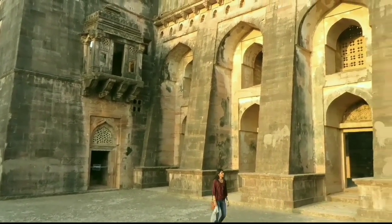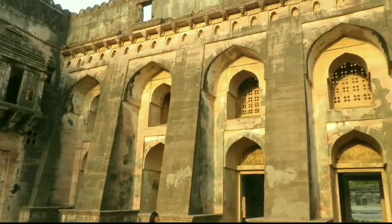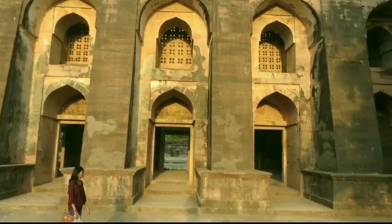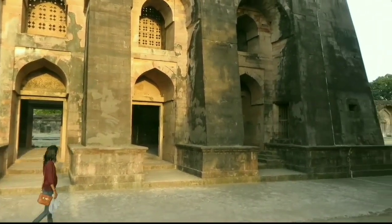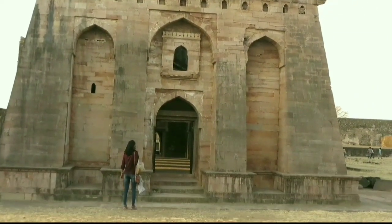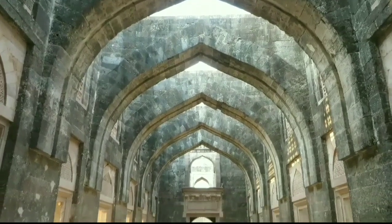After visiting Jahaj Mahal, we came to Hindola Mahal. Hindola Mahal is situated right next to Jahaj Mahal. It is a large meeting hall or Darbar where the king would meet the civilians of his kingdom to resolve their issues.